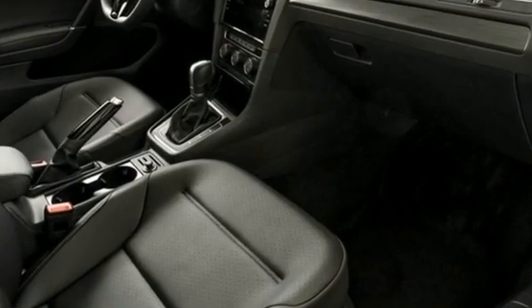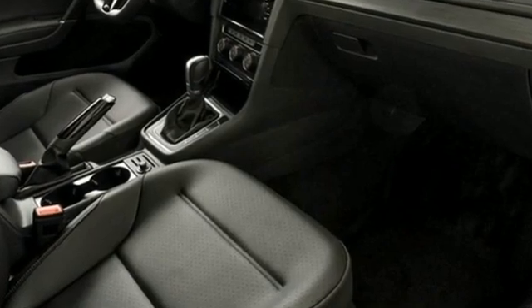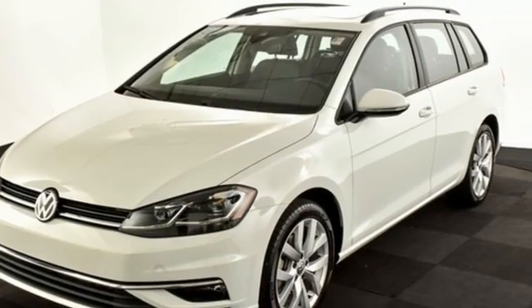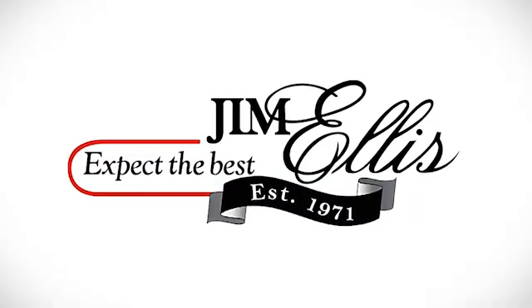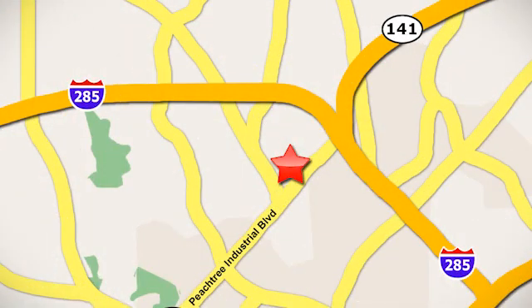Volkswagen — performance you'd expect with the precision of German engineering. There's even more to see in person. Take it for a test drive today. Contact Jim Ellis Volkswagen of Atlanta today or stop on by. We're conveniently located inside I-285 on Peachtree Industrial.